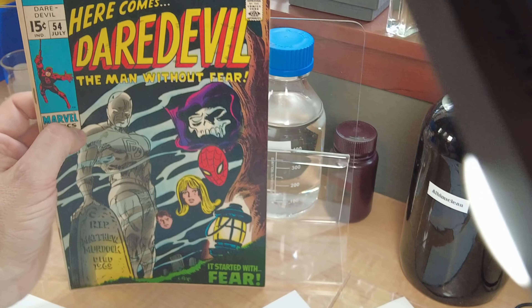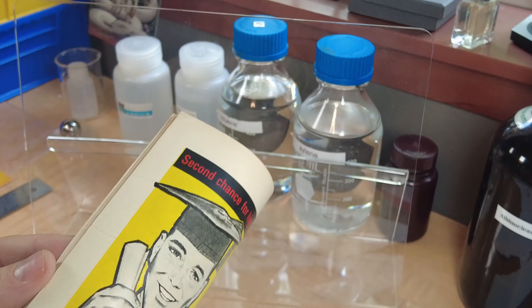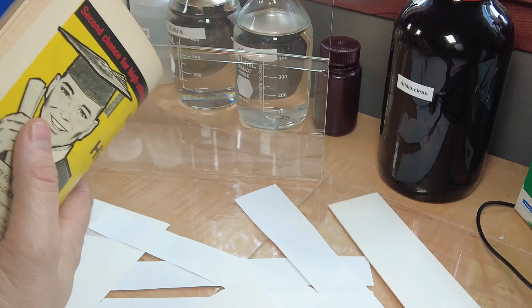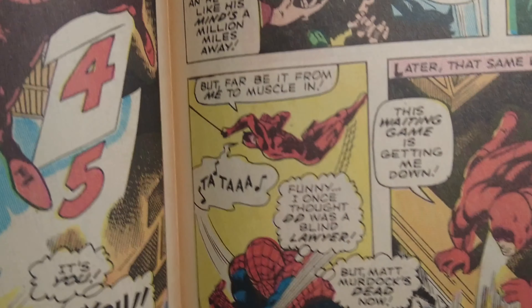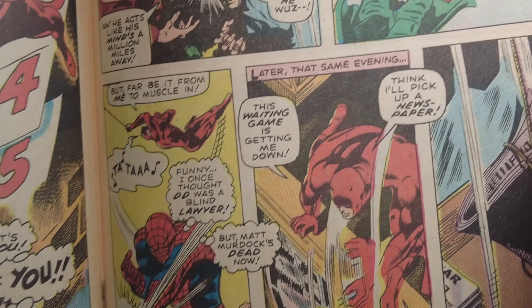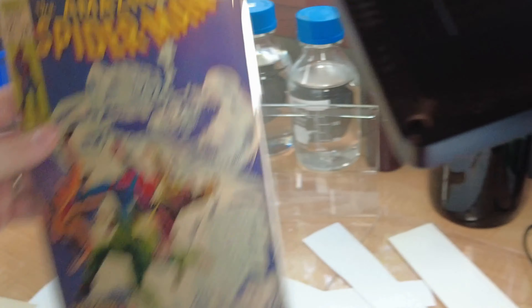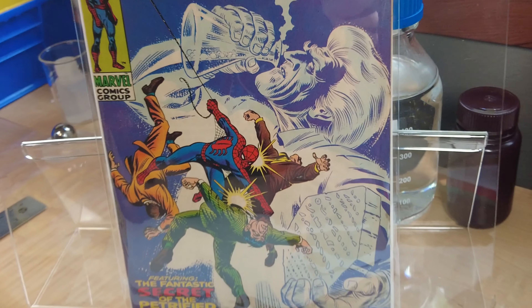Lastly, Daredevil number 54 has a weird-looking cover, kind of Charles Bess-looking, and Spider-Man runs into Daredevil — they just happen to have fights that run into one another at the same time. Spider-Man says: 'Hornhead blundering into my fight.' Daredevil replies: 'Spider-Man? Didn't know you had a franchise, wall-crawler.' And Spider-Man says: 'Funny, I once thought DD was a blind lawyer, but Matt Murdock's dead now — so scratch one web-headed hunch.' Super weird, as I don't think there's any reference to that in Spider-Man continuity I've ever seen. That came out the same month as Amazing Spider-Man 74, in July of 1969.